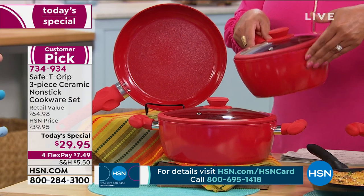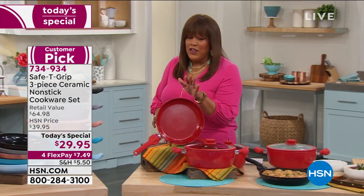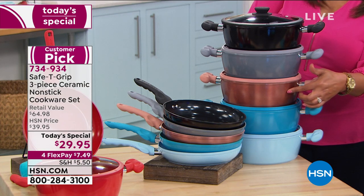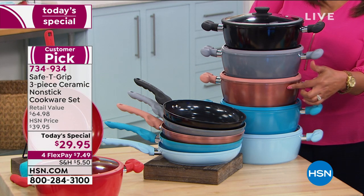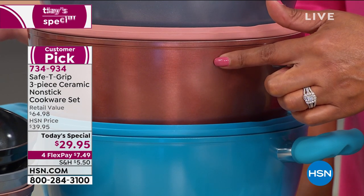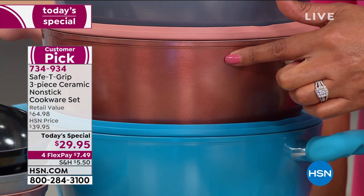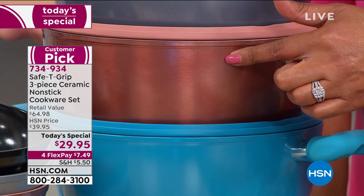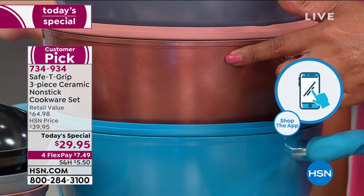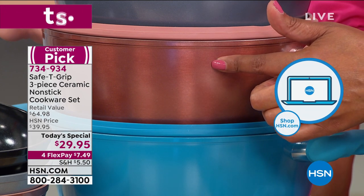Red is the most popular when you're getting the duo. Only 350 left in rose gold — it's the most limited. The item number is 734-934. Order right now at HSN.com — that's the quickest way; put in those six numbers, 734-934, choose flex pay, and it's only $7.50 to get home the color of your choice.